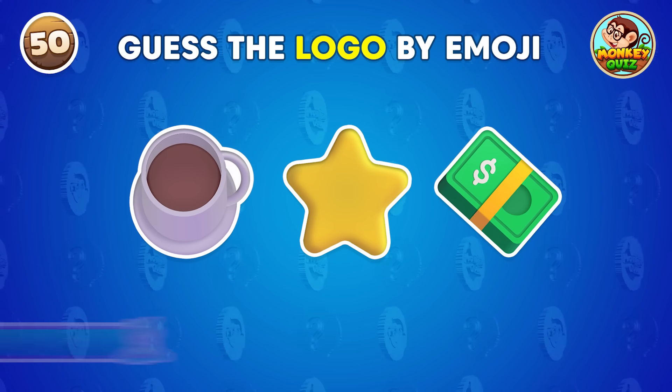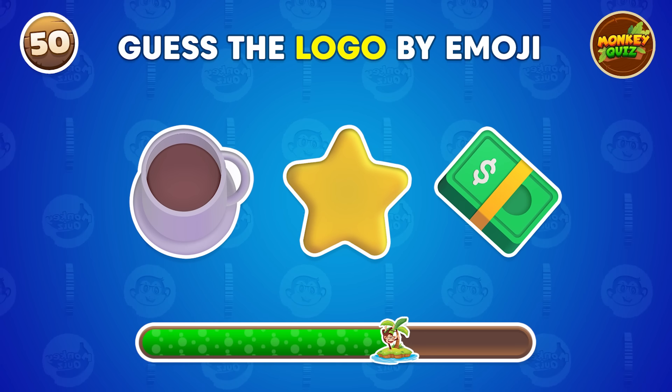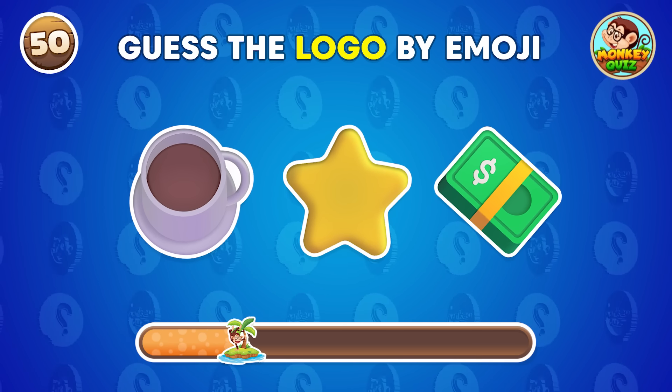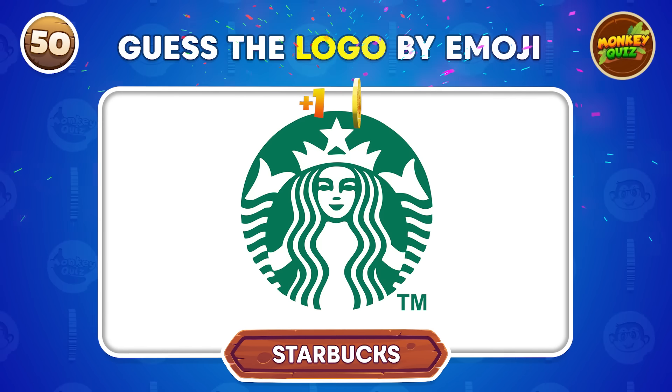Can you identify the brand from these emojis? It's Starbucks!